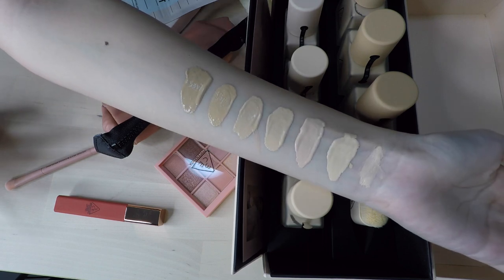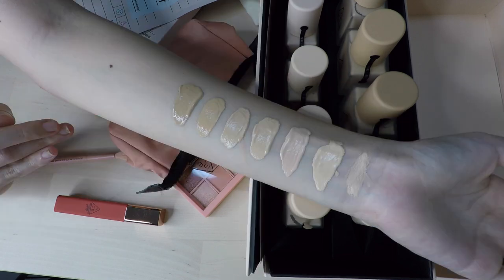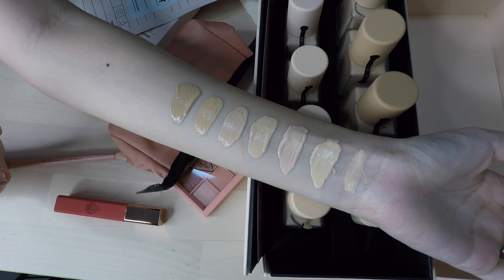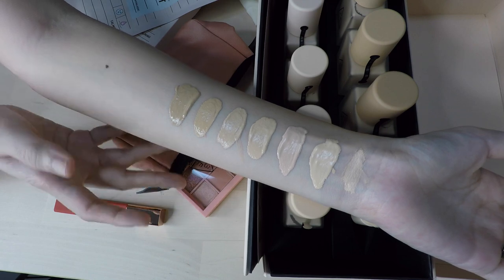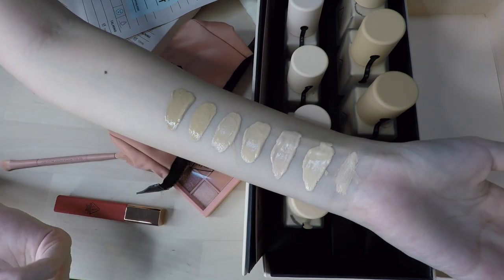This is how the swatches look in case you're wondering what shade would suit you if you're looking to get this. In real life I can definitely see the difference in the shade range — and unlike some other Korean companies that give you a shade range where the colors are actually the same, you can see that each color does differ from the next one by a step up.